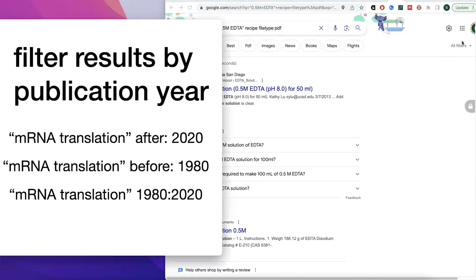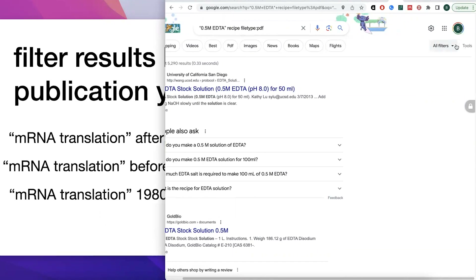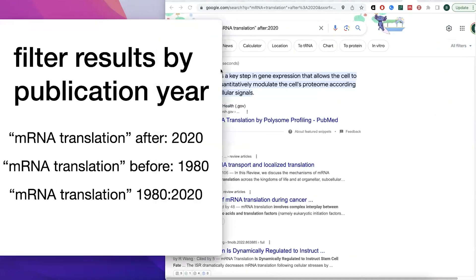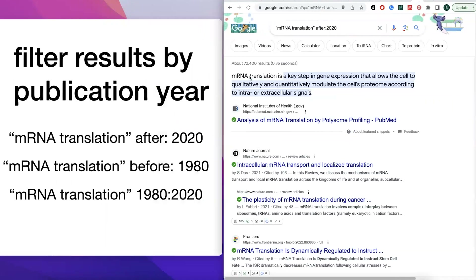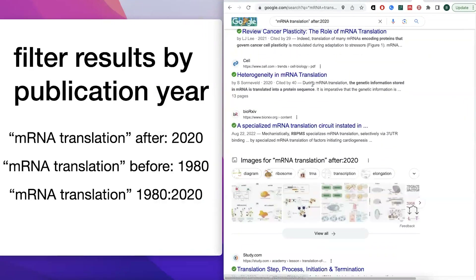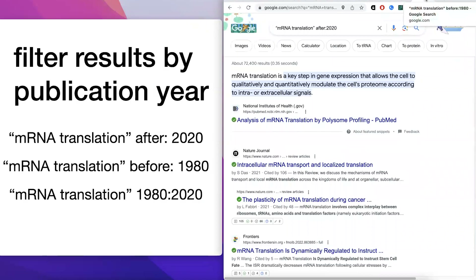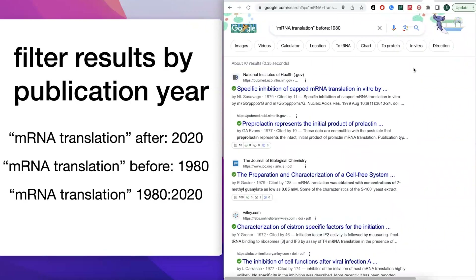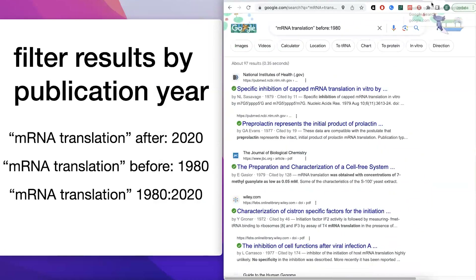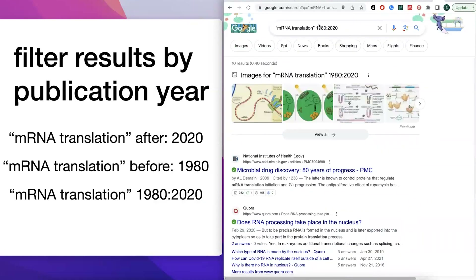You can also filter results by publication year — either through the Tools menu or directly in the search bar using 'after:' followed by the year. For example, searching 'mRNA translation after:2020' returns only results published after 2020. You can also use 'before:1980' to get older papers, or search with a range like '1980..2020' to get papers between those years.